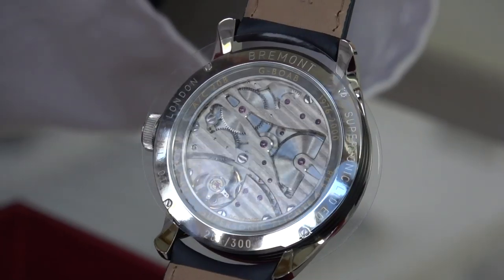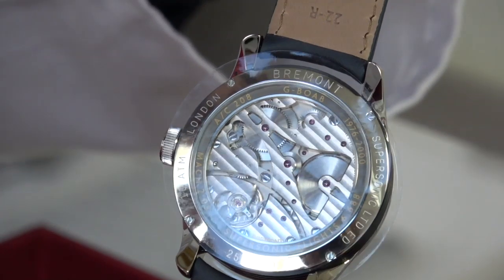What Bremont is passionate about is bringing watchmaking back — not only assembling and training up watch technicians and watchmakers, but machining the parts as well. At their other facility you'll literally see a bar of metal going in and parts coming out.